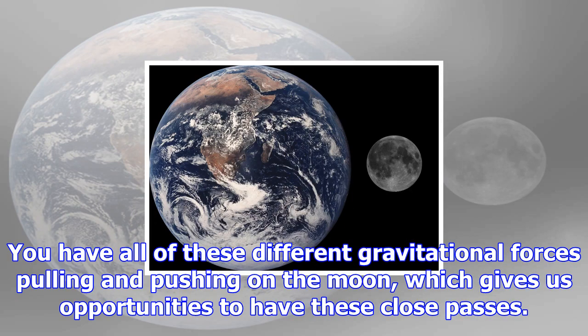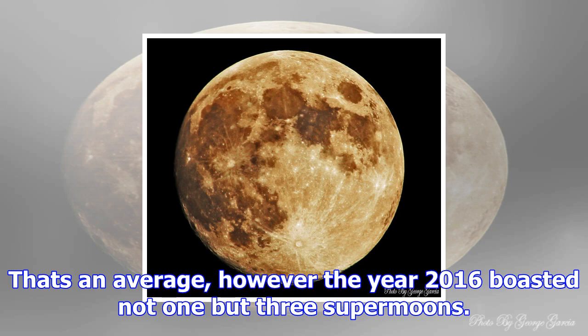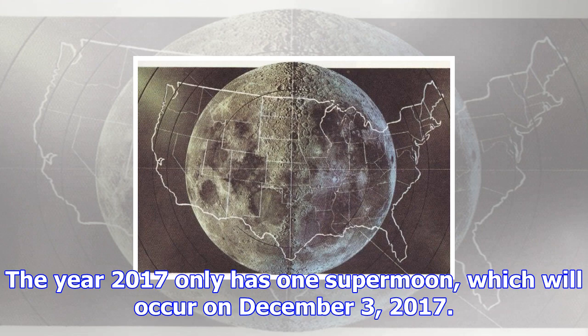The difference isn't always obvious according to NASA — a 30% difference in brightness can be easily masked by clouds or the competing glare of urban lights. The main reason why the orbit of the moon is not a perfect circle is that there are a lot of tidal, or gravitational, forces pulling on the moon. The gravity of the Earth, Sun, and planets of our solar system all impact the orbit of the moon. You have all of these different gravitational forces pulling and pushing on the moon, which gives us opportunities to have these close passes.